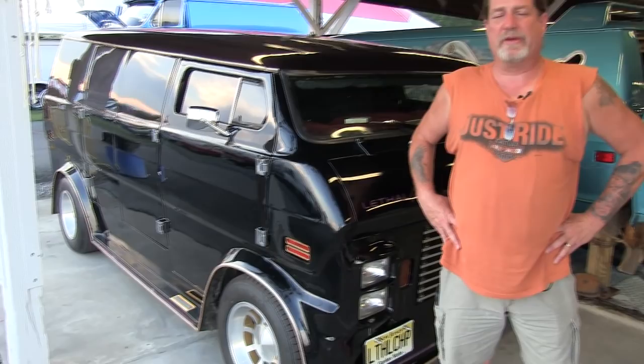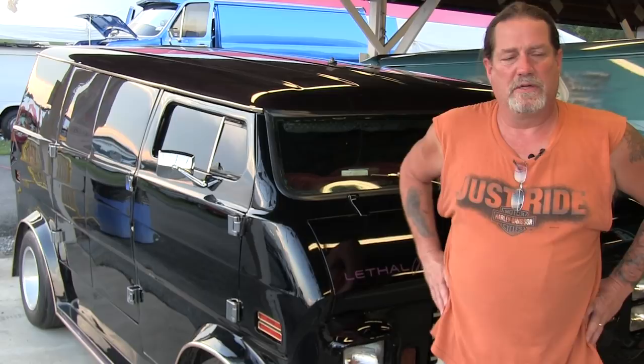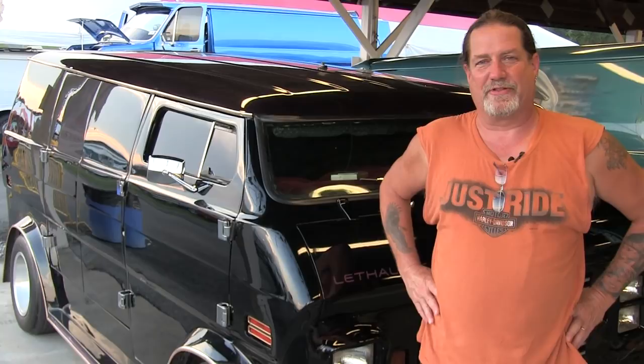We got lucky that when we missed out on buying it the first time, the gentleman that did buy it bought it from his neighbor who was the builder that actually had it chopped. It was originally owned by two brothers. The van was always out of Canada — up until we owned it, it's never been in the United States other than the van runs. It was originally a Sears Service Star van out of Canada.